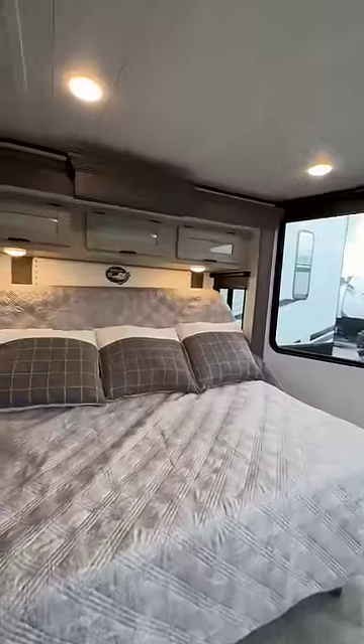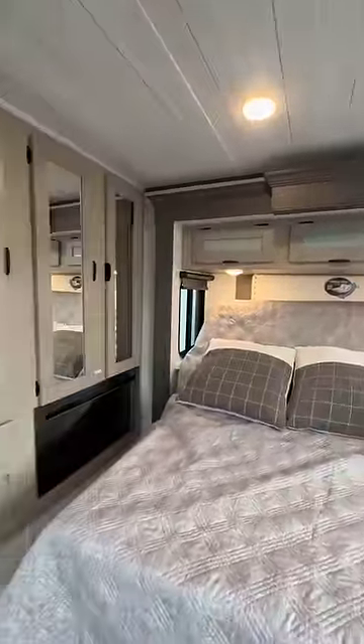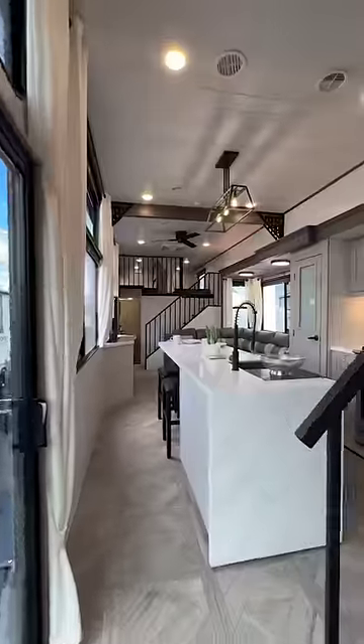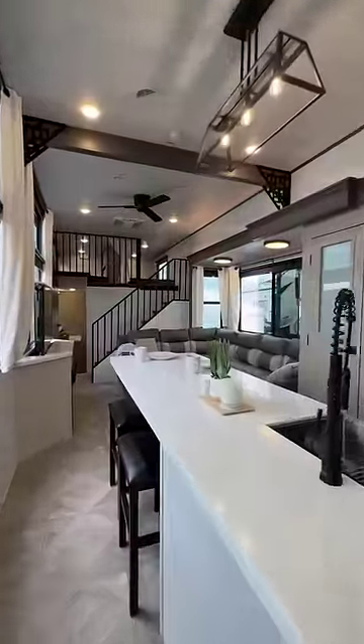Bay window, versatile bed, fireplace again, wardrobe storage. I mean, look at the waterfall countertop, residential everything. Sign this girl up.